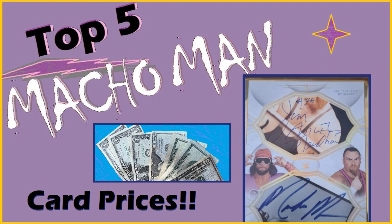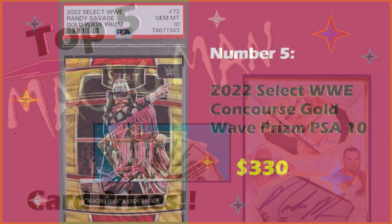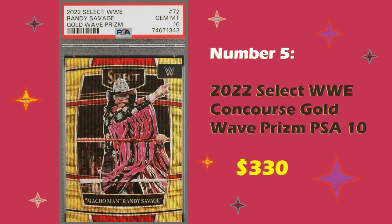Let's get right to it. Coming in at number five is a 2022 Select WWE Concourse Gold Wave Prism PSA 10, which sold for $330 at auction.